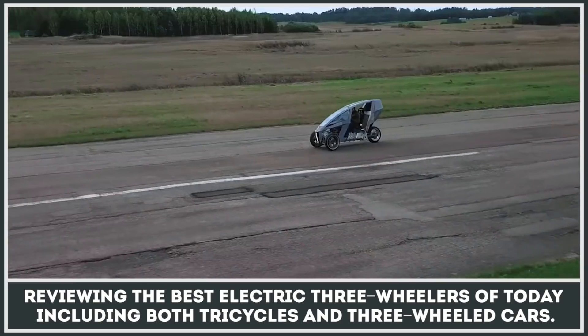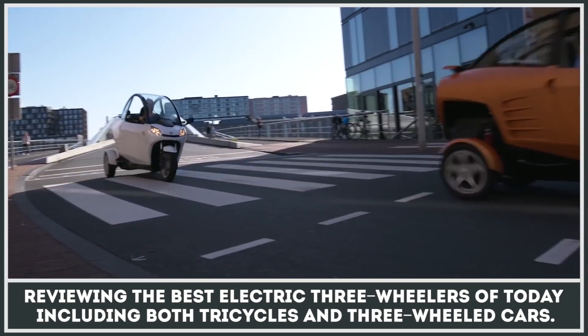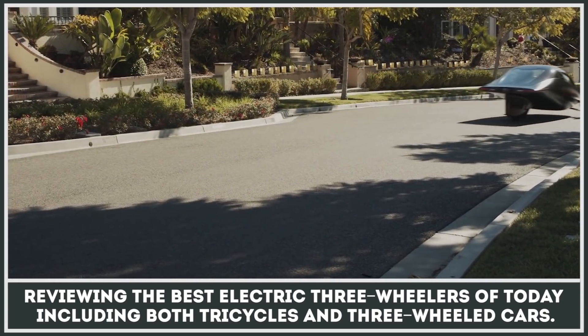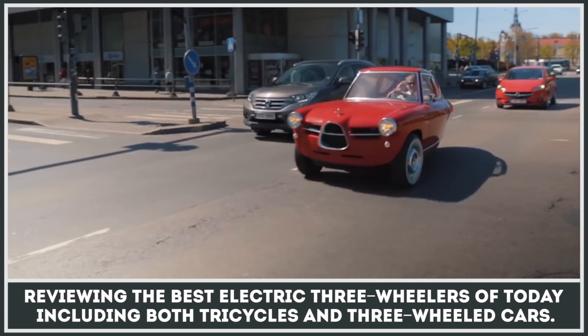Obviously, electric vehicles couldn't pass on these advantages, and their ranks already include a bunch of worthy models. In this episode, we will review the best electric three-wheelers of today, including both tricycles and three-wheeled cars. Subscribe to our channel to stay updated about the latest EV news, and let's get technical!